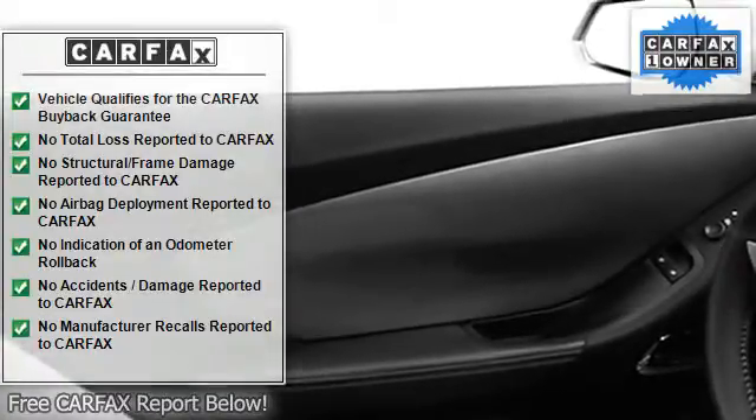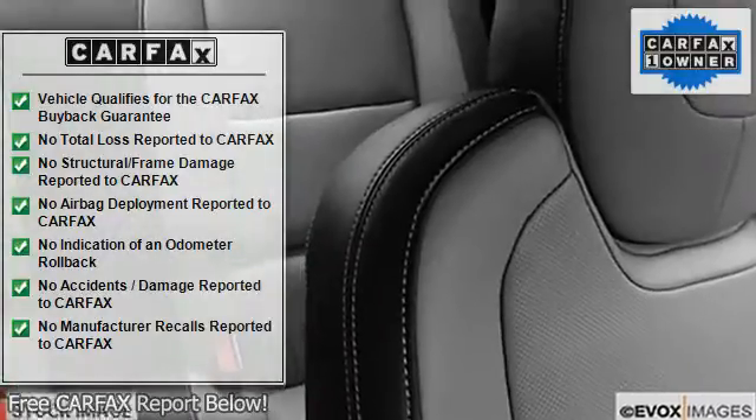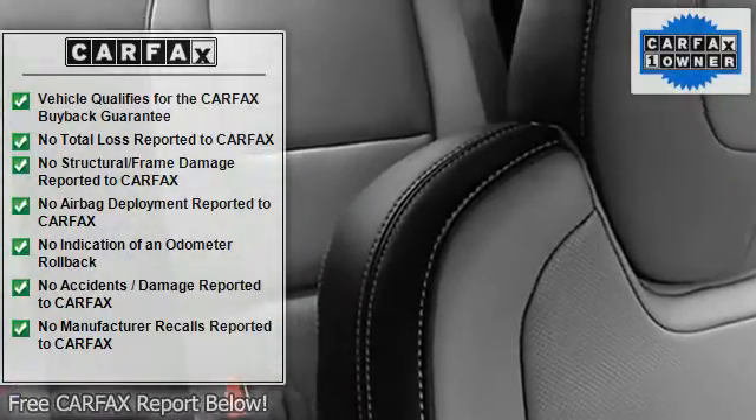Auto-dimming mirrors, emergency trunk release, power steering, power door locks, power windows, tachometer, cruise control, power passenger seat, compass, rear spoiler.